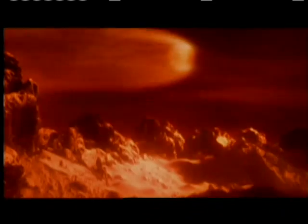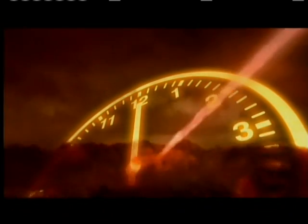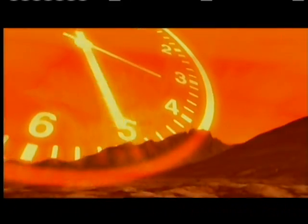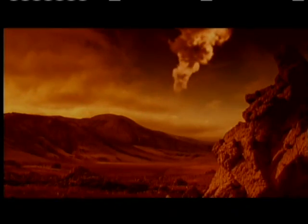More than 70 kinds of amino acids have been found in meteorites, and many are the fundamental ingredients of proteins that make up living cells. During the heavy bombardment, millions of meteorites may have seeded the Earth with the stuff of life. And there might have been an even more efficient delivery system.